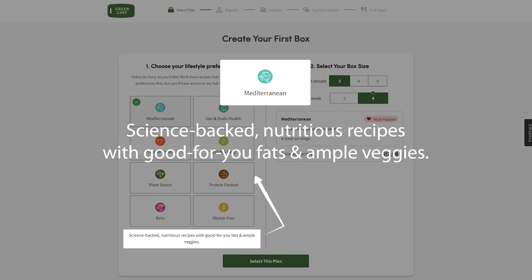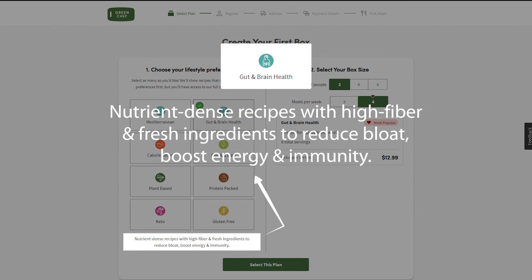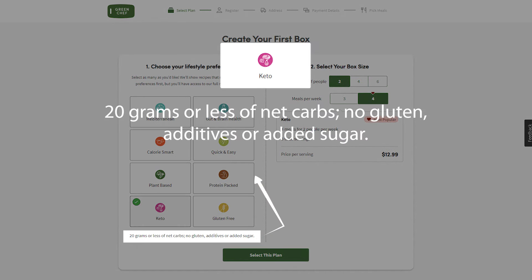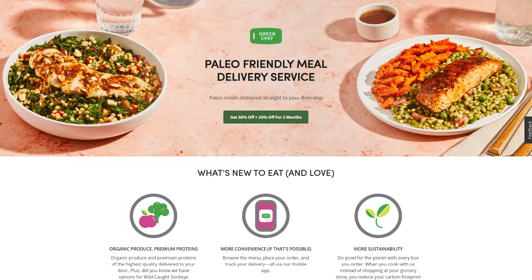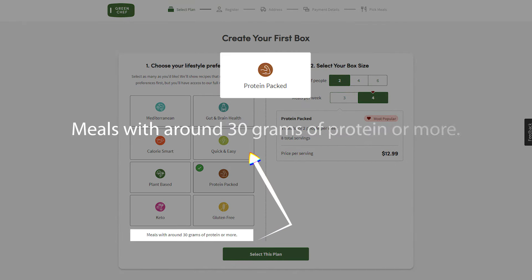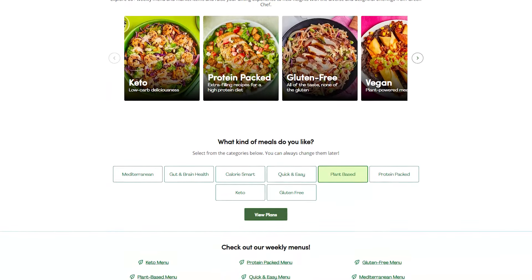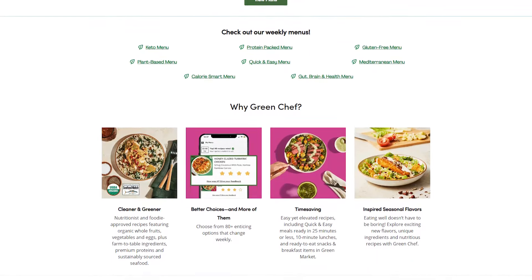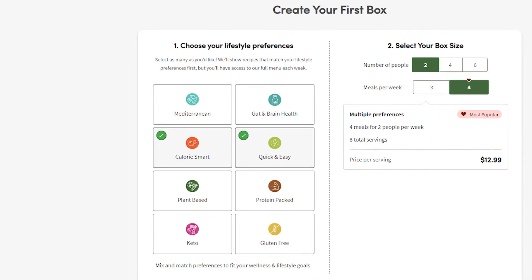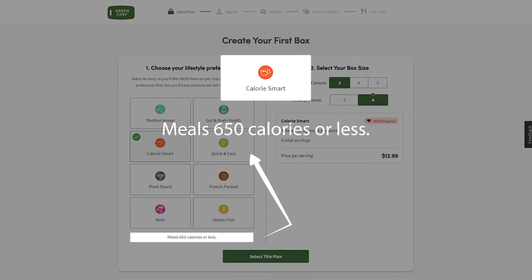The Mediterranean plan includes seasonal foods and meals that are high in protein, which is common in Southern European cooking. The gut and brain health plan has lots of fiber and comes with nutrient-rich foods that make you feel good and give you a lot of energy. The keto plan is great if you want to watch your carbs and focus on healthy fats, veggies, and proteins — it also works well with paleo diets. The plant-based plan has tasty and unique recipes made with organic ingredients. The protein-packed plan includes vegetarian meal kits with 30 grams of protein or more, as well as premium recipes using sustainably farmed salmon and grass-fed beef, including prime cuts of organic beef or wild-cut salmon. These menus are divided into recipe groups like quick and easy — under 25 minutes — or calorie-smart, with under 650 calories.